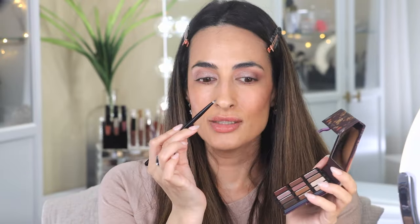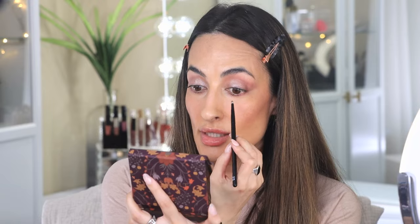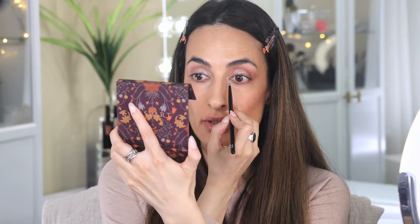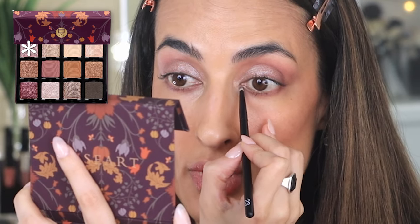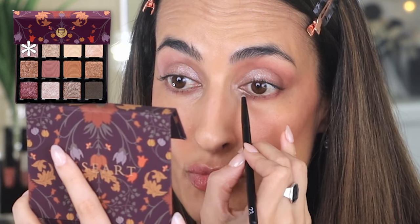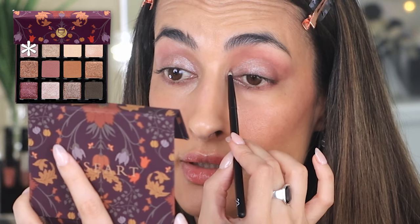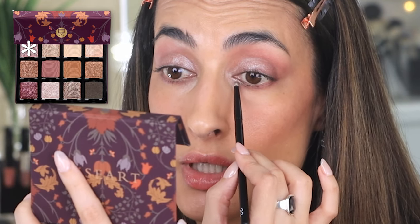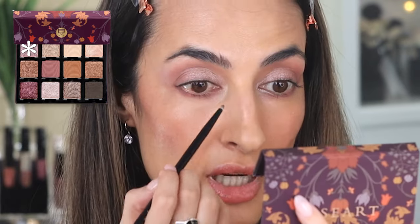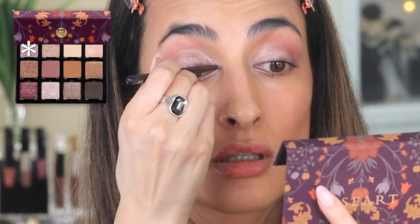I'm going to get a tiny pointy brush and take that same shimmer and put it here on the inner lower lash line just to open up the eyes, and also in the inner corner. So I'm bringing it all the way around — from the top, from the middle of the eyelid, down to the inner corner, and all the way through here. It really makes a difference in how it opens up the eye.